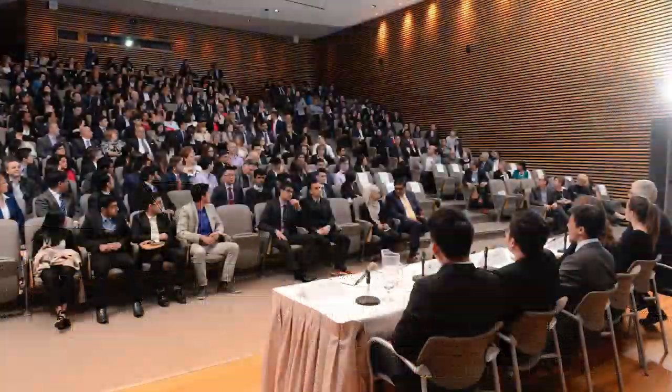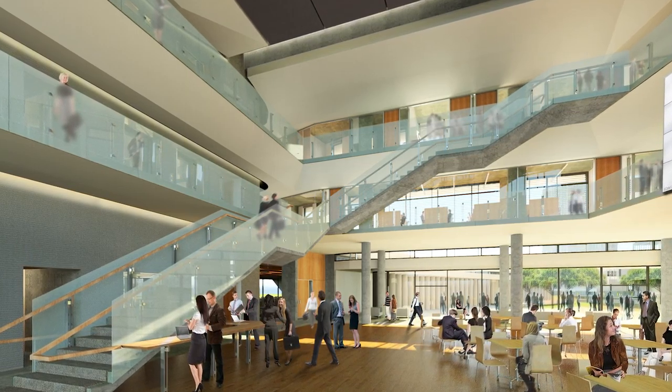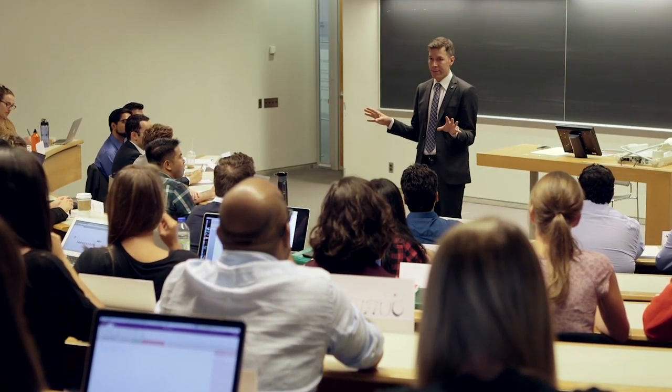It is connected to the new 67,000 square foot Rob and Cheryl McEwan graduate study and research building. Here at Schulich, business students will learn business through lectures, case studies and experiential components.